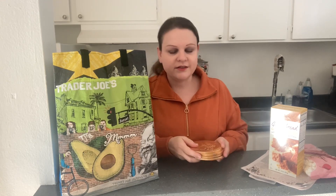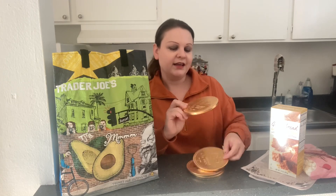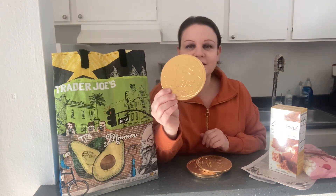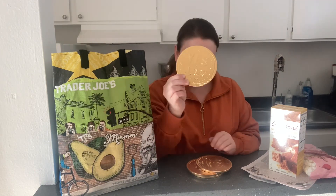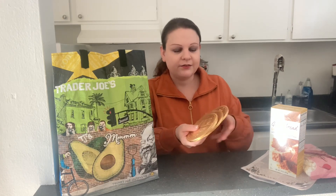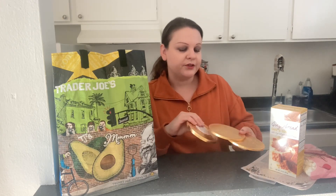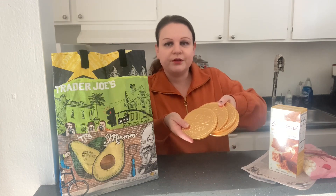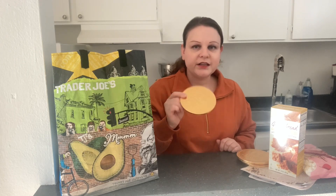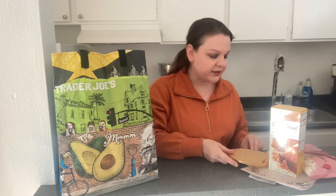Then I found these on the new arrivals wall — they are just so adorable. It says 'Yes, Trader Joe's' and it's this giant gold coin. I got four of them — they're great for giving as gifts, which is what I'm going to do with them. They're really cute and they're $1.99 each, so they make great stocking stuffers. Super size, really like those.